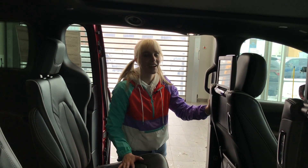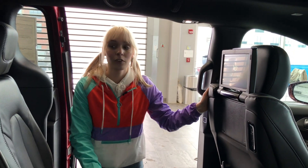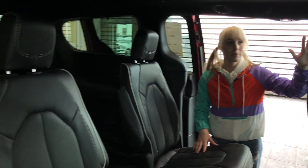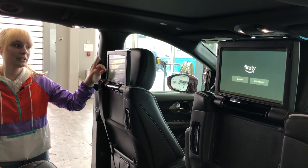Welcome back to the inside of this beautiful 2022 Chrysler Pacifica Limited. As you can see, there is plenty of technology in this vehicle. Obviously, you have these very big, beautiful Blu-ray DVD screens with the Amazon Fire TV built in.